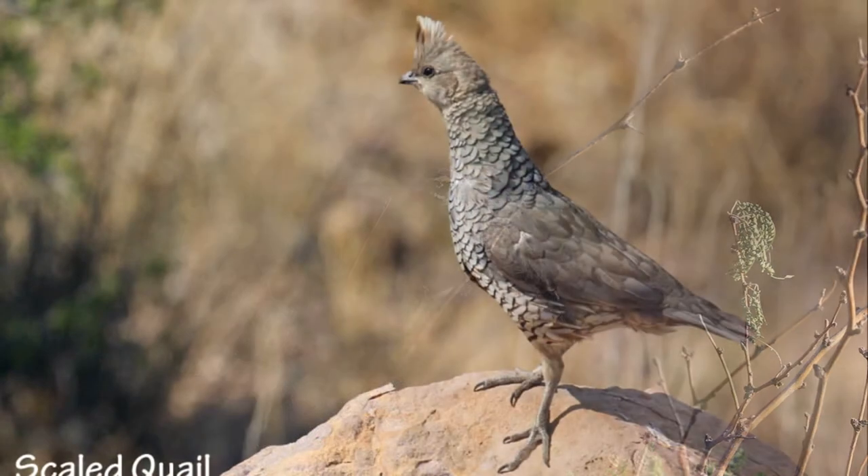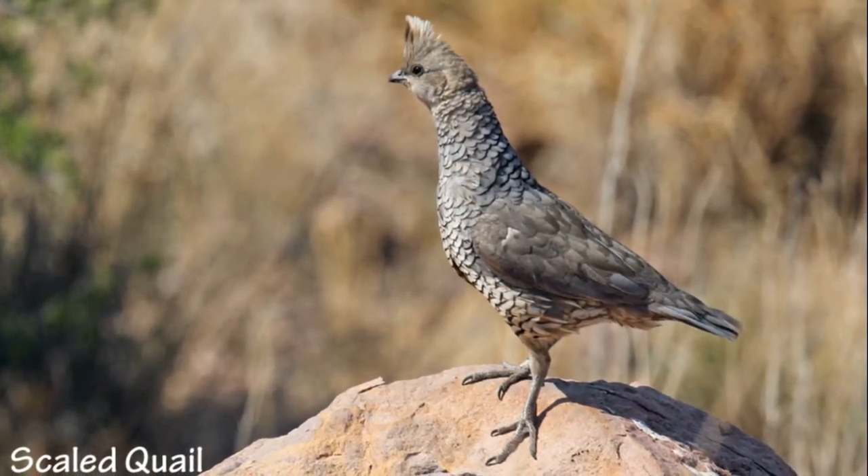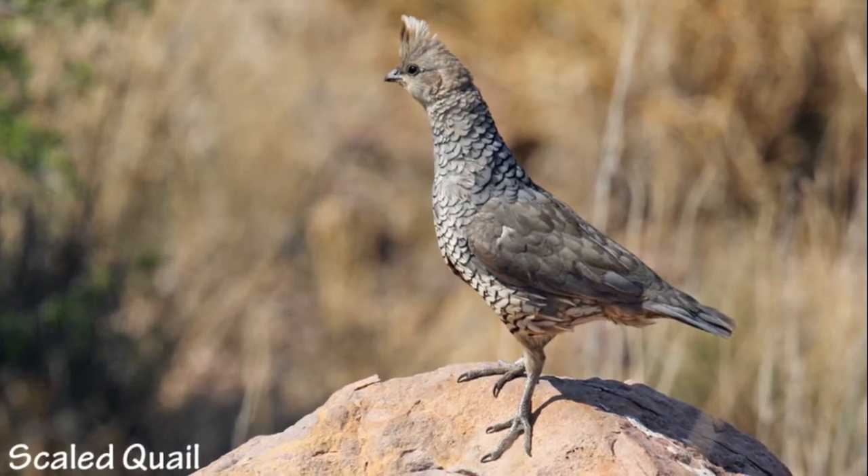Rockhound is one of the best places in southern New Mexico to find scaled quail. This year-round resident can often be seen roaming through the campground.